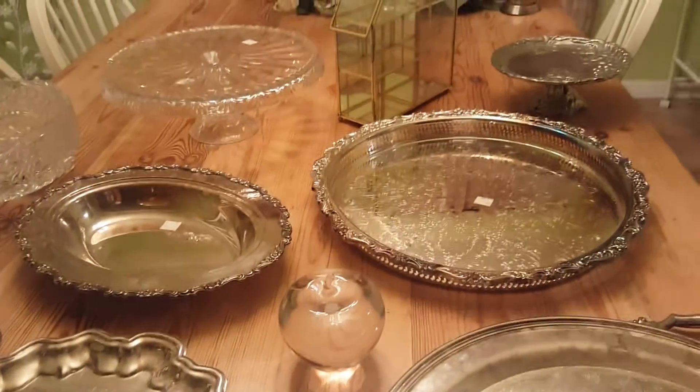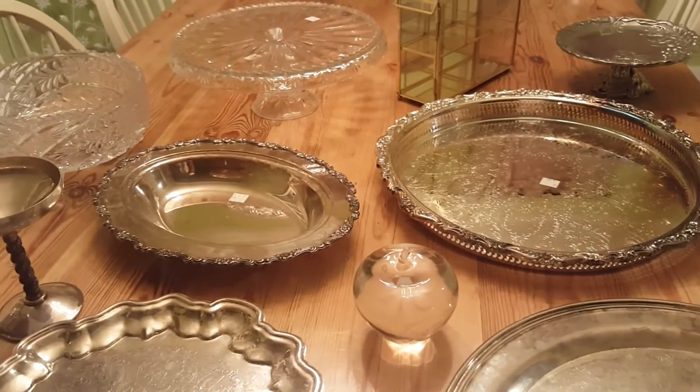But here it is for now — this was my latest thrift haul. A lot of crystal and a lot of silver.